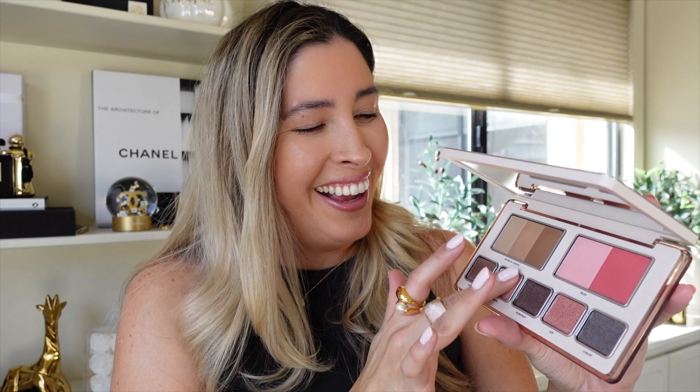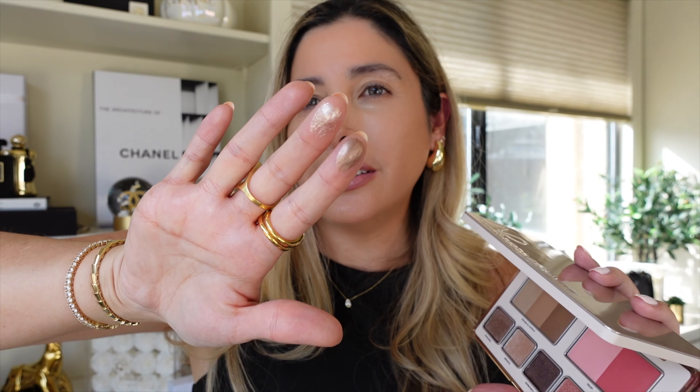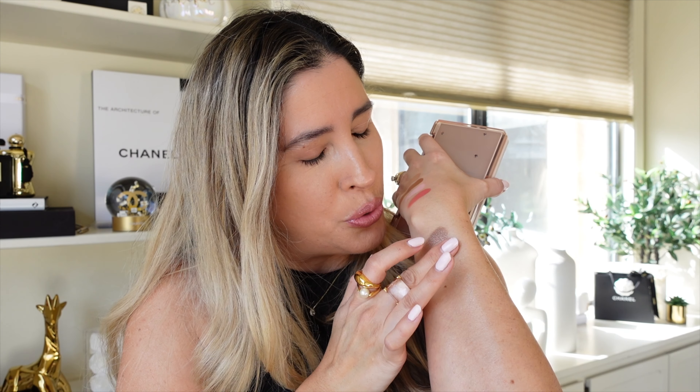Let's go ahead and swatch the bronzers first. These are super silky — oh my gosh, do you see that? Soft and silky. You can tell just by touching them they have so many emollients, almost creamy but definitely not a cream. They have that gel-like lightness and airiness. And here are the blushes — a lighter shade and a deeper shade.